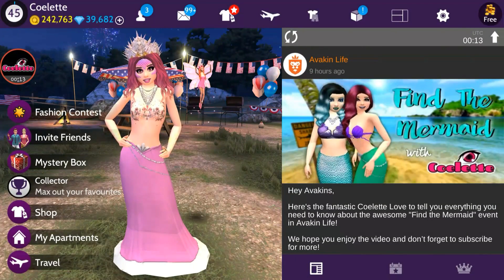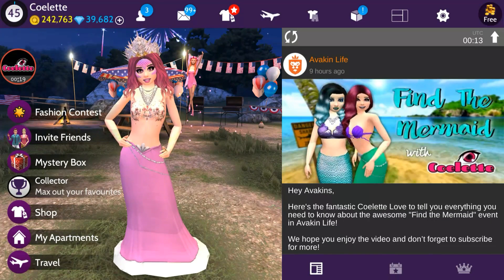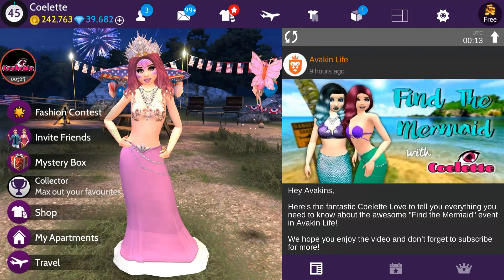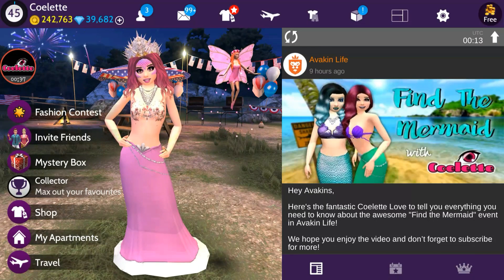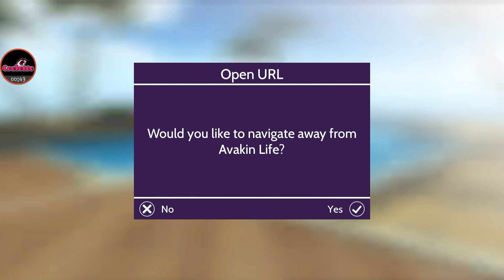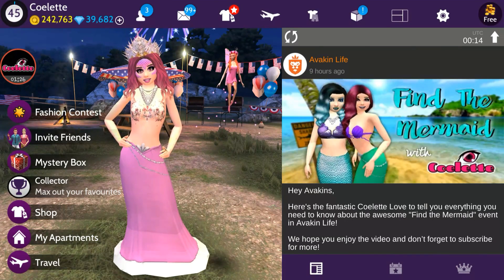Hey lovelies, Colette here. We are now on Wednesday, Day 4 of the Find the Mermaid event, which runs from July 22nd through July 29th. On the news feed there's a new video on the Avakin official YouTube channel — the Find the Mermaid video I made. Click the image on the news feed and it will redirect you to YouTube.